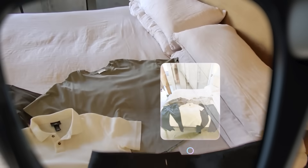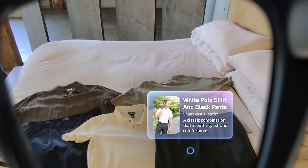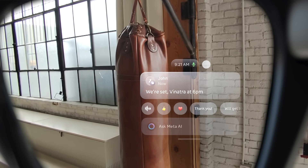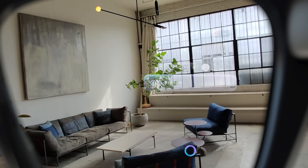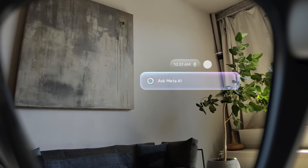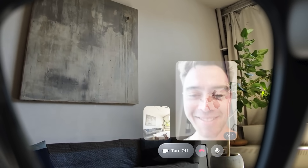Looking for directions or have a question? Ask your AI assistant and see the answer instantly — no more looking down at your phone. Read and send messages hands-free, see live captions or instant translations, and get pop-ups from the AI, all without missing what's happening around you. Stay in the loop with WhatsApp, Reels, Messenger video calls, and more — two-way and hands-free.